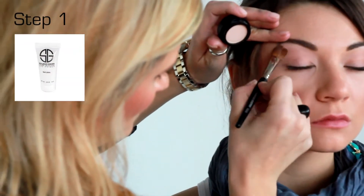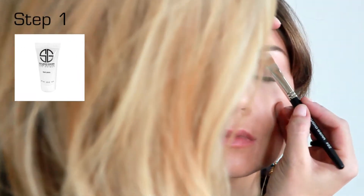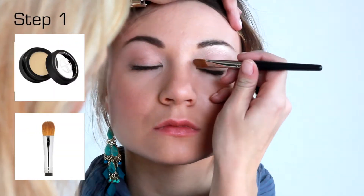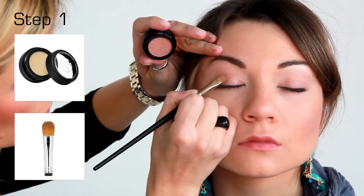Always use Prime Objective Eye Primer for dramatic staying power before applying eye makeup. Highlight the eye with Naive Pink eyeshadow using number 22 large shader brush, filling in the eyelid from the lash line to the eyebrow.